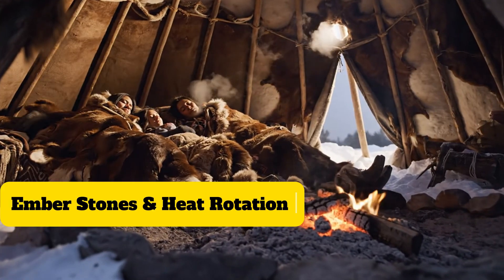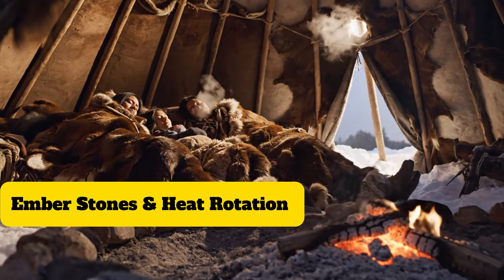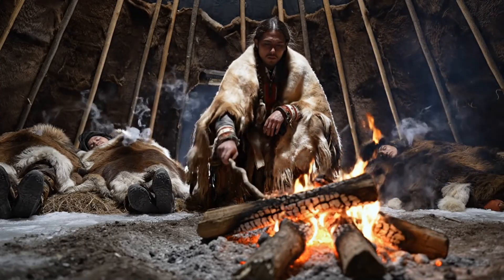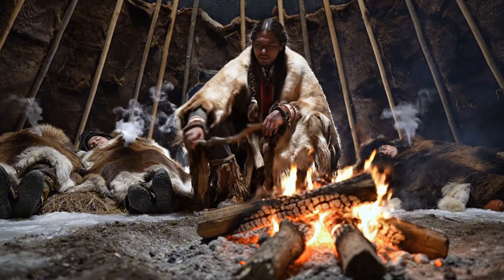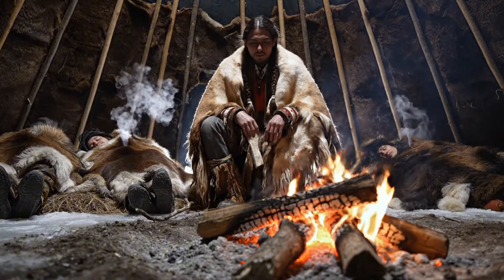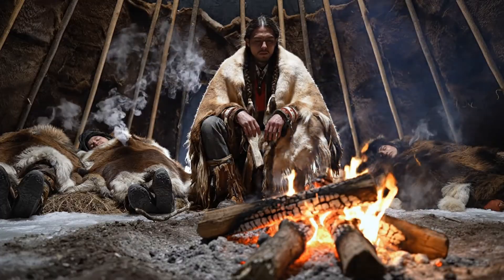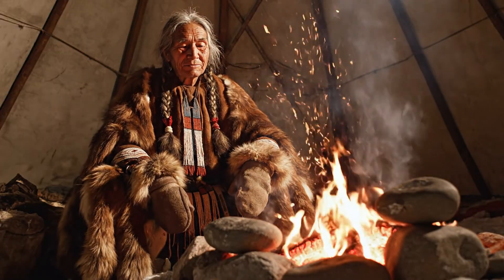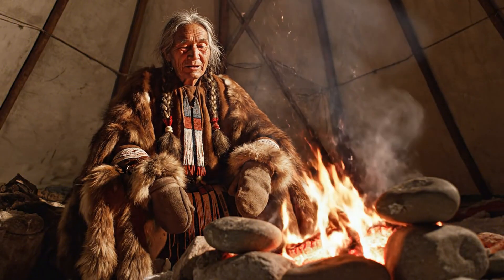When the fire burned low, they didn't panic — they planned for it. Because in a teepee, once the flames fade, the cold moves fast, creeping like a thief across the floor, stealing warmth from sleeping bodies one breath at a time. But native families had a trick up their sleeve: they charged stones like batteries.